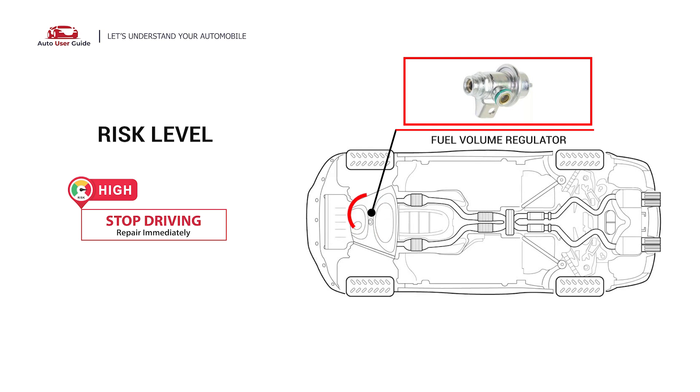Under this circumstance, short-distance driving is permitted, but your vehicle should be repaired as soon as possible.